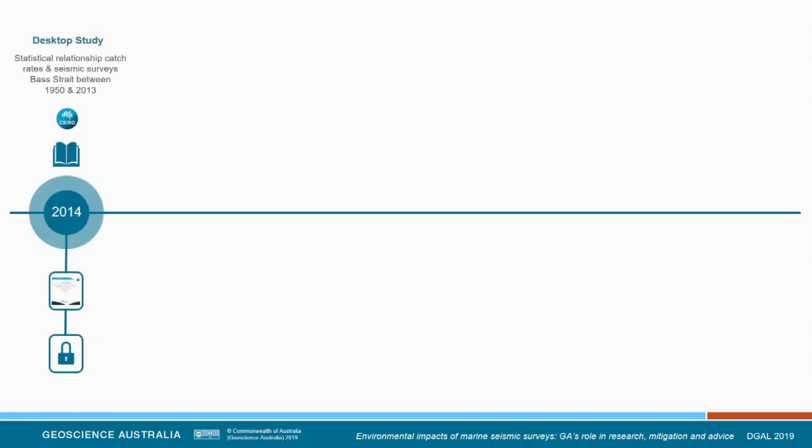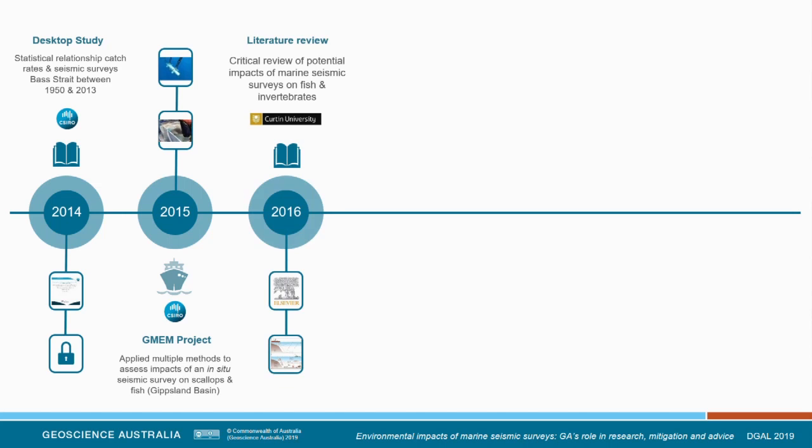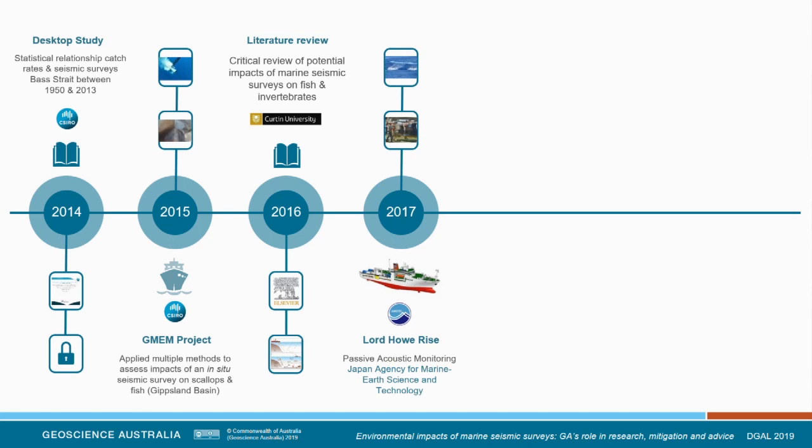To provide some temporal context: in 2014, we undertook the desktop statistical study, and worked on the critical literature review, which set us up for the Gippsland Marine Environmental Monitoring Project. This project applied multiple methods — telemetry, autonomous underwater vehicles, and sampling — to assess the impacts of an in-situ seismic survey on scallops and fish before, during, and after the survey. The literature review was published in 2016. In 2016 and 2017, we undertook two marine seismic surveys in collaboration with the Japan Agency for Marine Science and Technology on the Lord Howe Rise, and for the first time applied passive acoustic monitoring on those surveys.